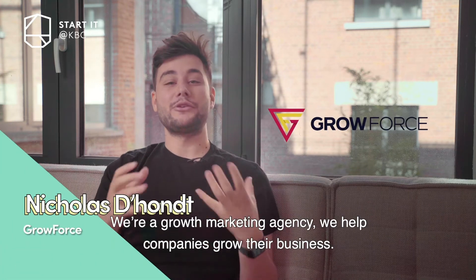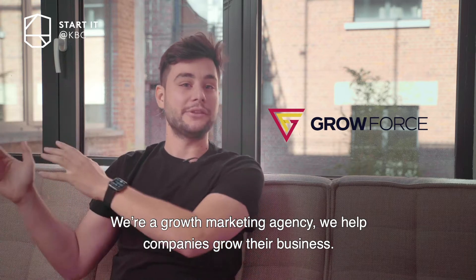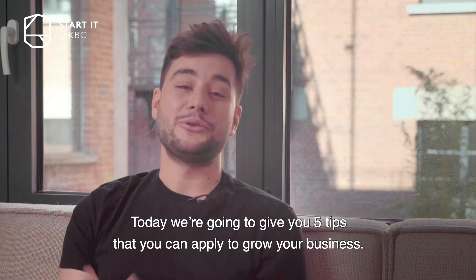Hi, I'm Nicholas from Growforce. Growforce is a growth marketing agency and we help companies grow their business. Today, we're going to give you five tips that you can apply to really help you grow your business.